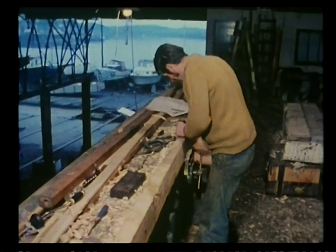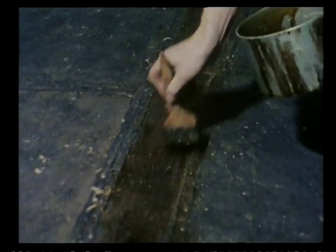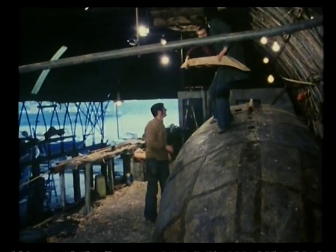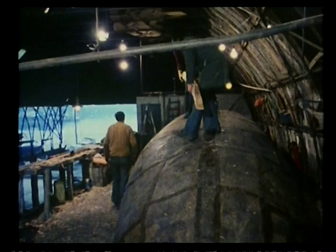Every seam was coated with wool grease to seal the stitch holes. And a four-inch skid of oak was put in place to protect the leather skin should the boat ever run aground.